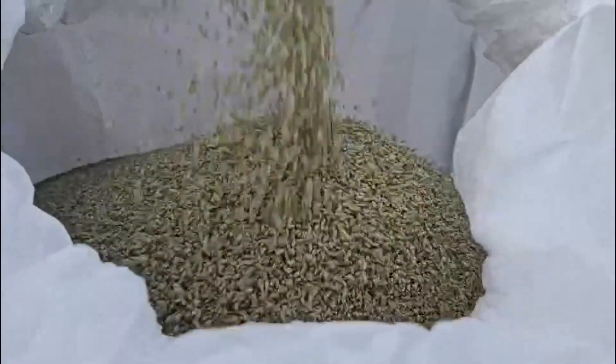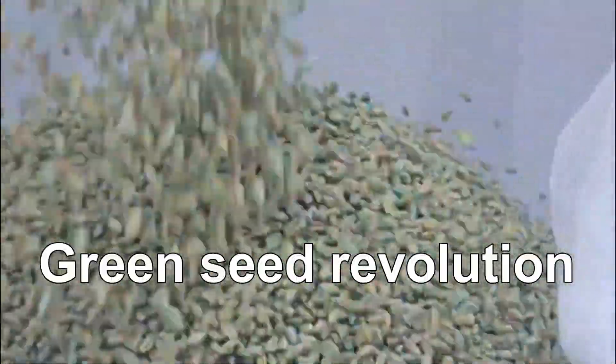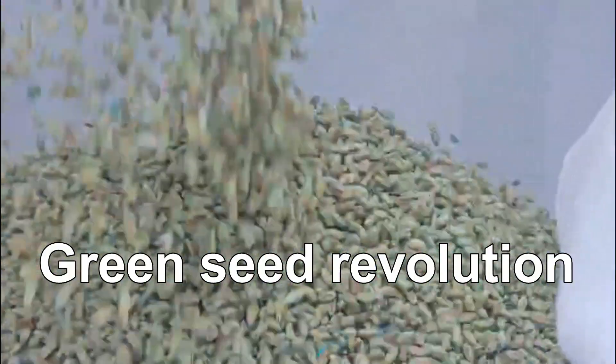Green in colour and green in nature. Stay tuned to learn how this new seed treatment could revolutionise regenerative farming in the UK.